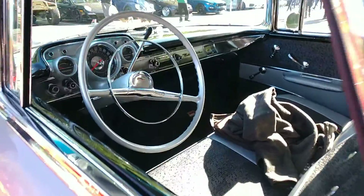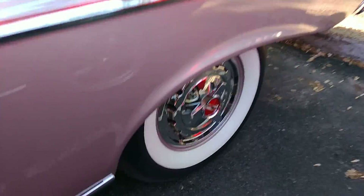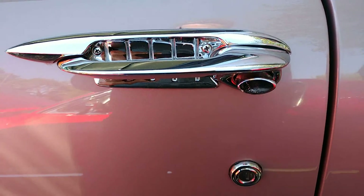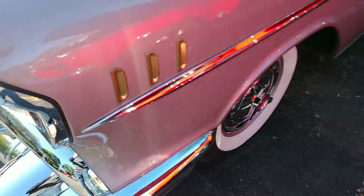The interior is absolutely gorgeous on this car. In fact, everything's gorgeous on this car. Stunning. Right down to the white walls. Just look at the details on that handle. It's an absolute beauty. You certainly do not make them like this anymore.